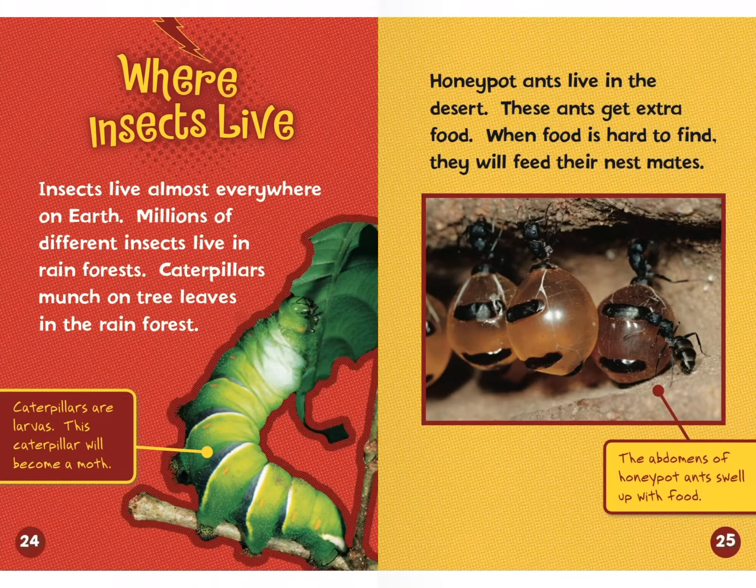Where insects live. Insects live almost everywhere on Earth. Millions of different insects live in rainforests — caterpillars munch on tree leaves in the rainforest. Honeypot ants live in the desert. These ants get extra food, and when food is hard to find, they will feed their nest mates. They're called honeypot ants because it looks like they have honeypots at the end of their bodies — they're just filling themselves up with extra food.